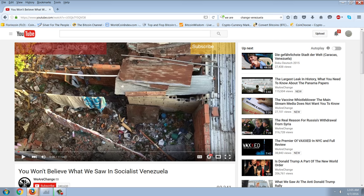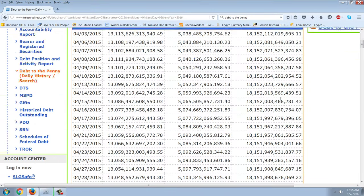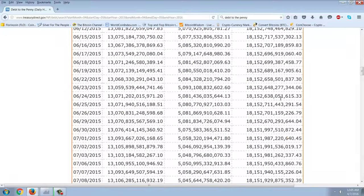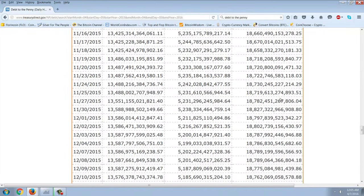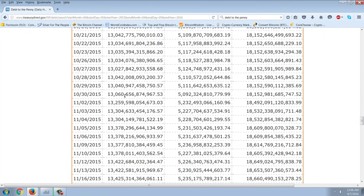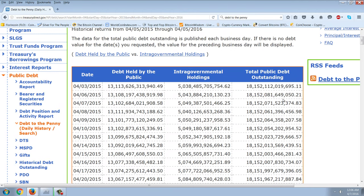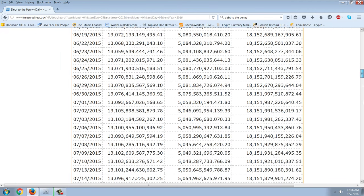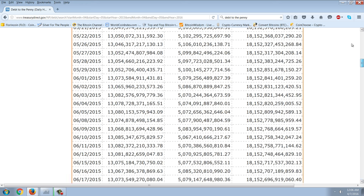I wanted to touch briefly on this national debt clock, silver and gold thing. But first I want to look at the real national debt, because this is the one I cover all the time. I've pointed out this 18,151,152 figure that goes for a long ways. I'm going to make a projection: I think before we reach October of this year, we will be at a $2 trillion deficit according to this. We're at 18,152 a year ago, and right now we're at 19,237 — so we're about $1.1 trillion deficit. It has to stay the same all the way through October, and I predict it's going to rise.